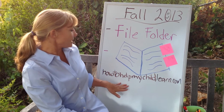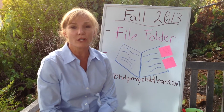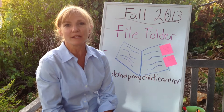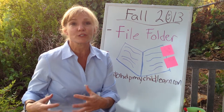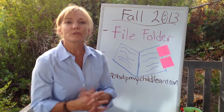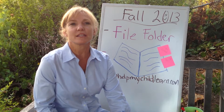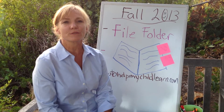My fall schedule is coming out. It will be on HowToHelpMyChildLearn.com, and I'll be sending an email out as well. We'll be offering homeschooling classes in the morning — if you're interested, please contact me at my website. Private tutoring is starting August 26th, so make sure to get your days reserved for the school year.